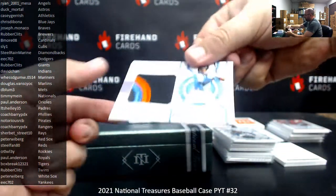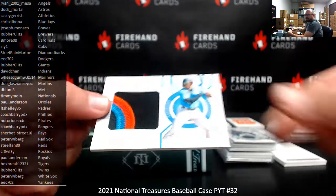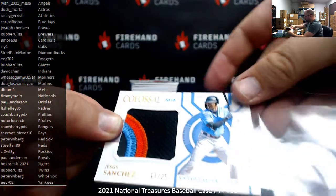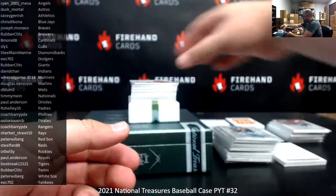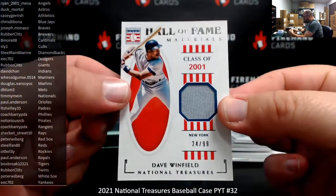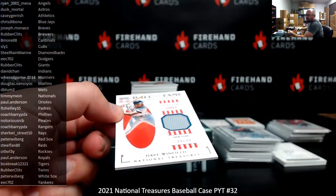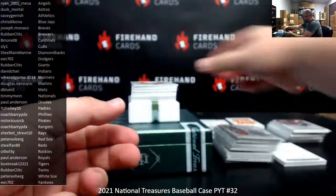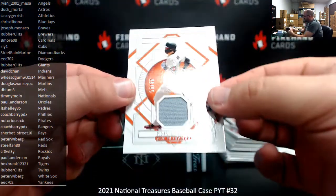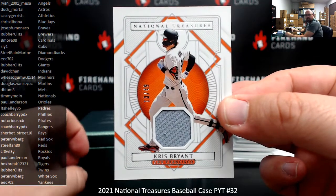Jesus Sanchez colossal patch, numbered 25, Marlins — Miami Marlins going to Dugby. Hall of Fame Materials featuring David Winfield, Yankees, numbered 24 of 99 — Yankees going to EEC 702. For the Giants, a base relic of Kris Bryant, numbered 49 — Giants to Rubber Clits.